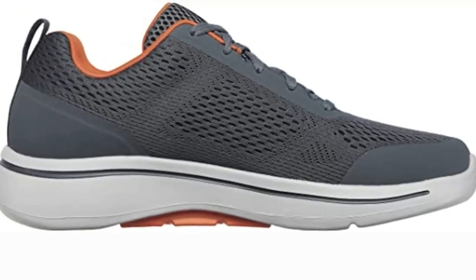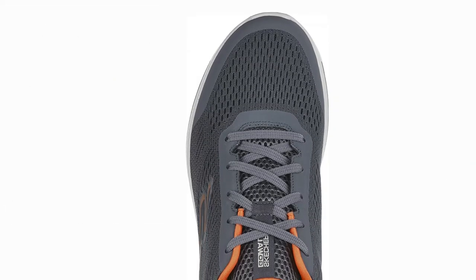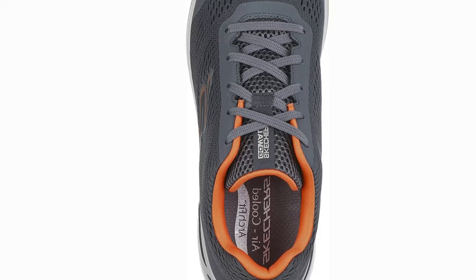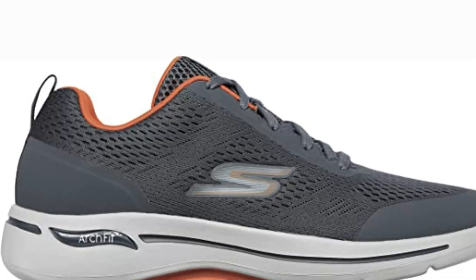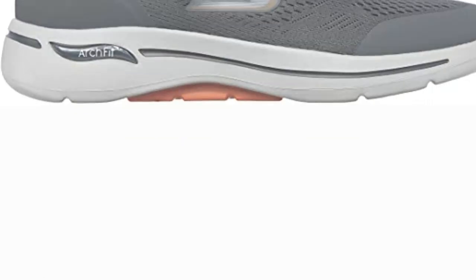Cons: The heel counter is fragile, and you must knot the laces twice. Features: Excellent fit, exceptional durability, and machine washable. Product specifics — Brand: Skechers. Item weight: 7.9 ounces. Sizes 7–16X. Available colors include black, charcoal, orange, navy, gold, gray, olive, and black/gray. Material: 100% synthetic. Appropriate for men.